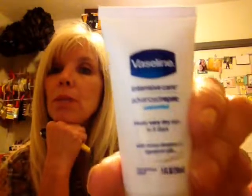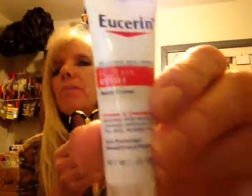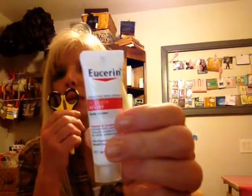A Vaseline Intensive Care Advanced Repair — I can't read the rest because it's too small. Again, it's a little trial size. I know sometimes on YouTube people hold things up and it looks huge, and then you get it and it's not what you were thinking. There's also an Eczema Relief — I'm fortunate not to have that, but in the summertime with bug bites, this might be a really good thing.